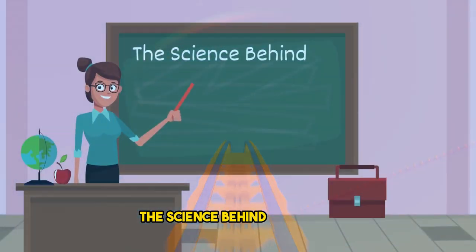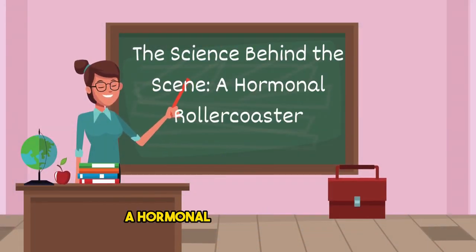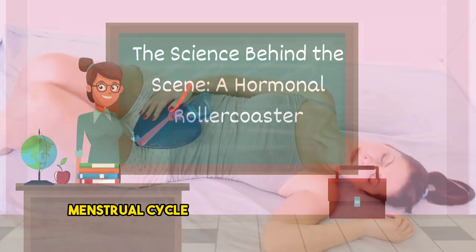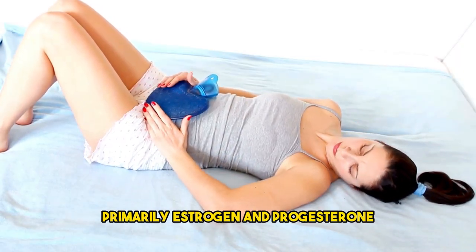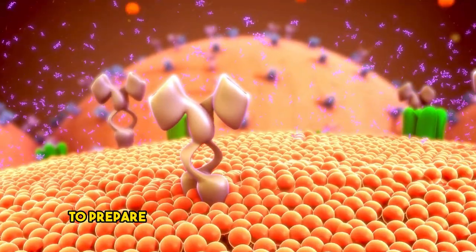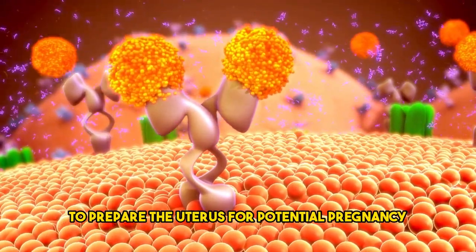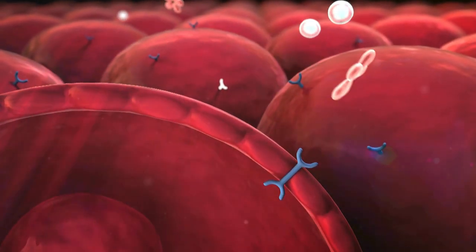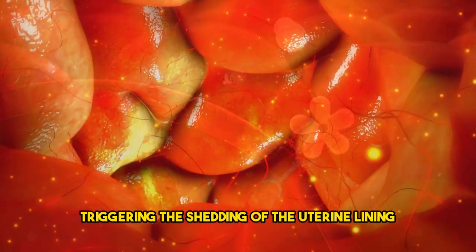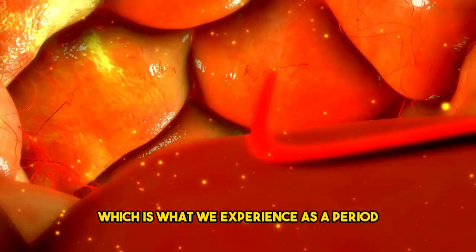The science behind the scene: a hormonal rollercoaster. The menstrual cycle is orchestrated by a group of hormones, primarily estrogen and progesterone. These hormones work together to prepare the uterus for potential pregnancy. When pregnancy doesn't occur, progesterone levels drop, triggering the shedding of the uterine lining, which is what we experience as a period.